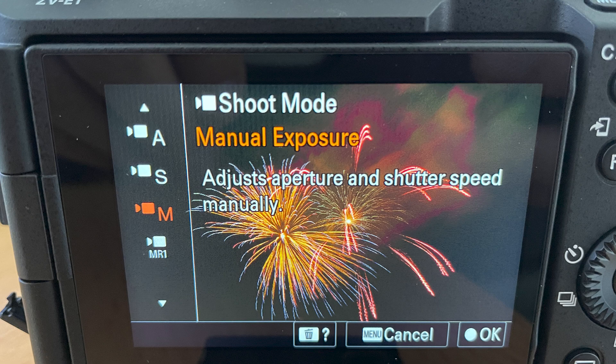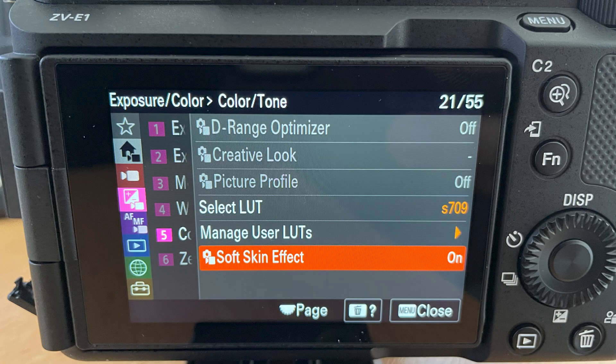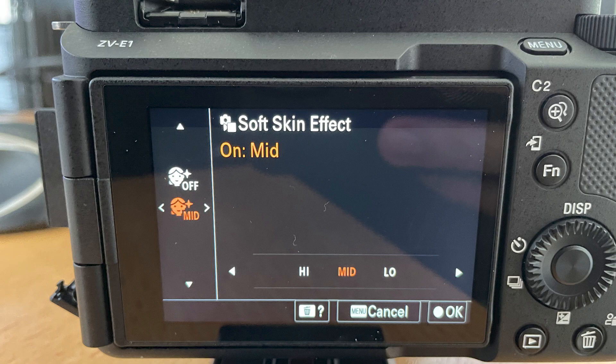Last but not least, please be aware that the soft skin setting is turned on by default. Although this feature is popular in some regions, it might not be for everyone, so I hope that Sony can change this with a firmware update.